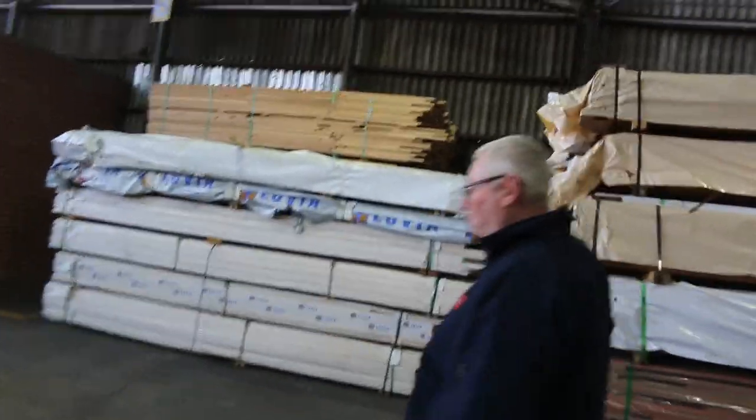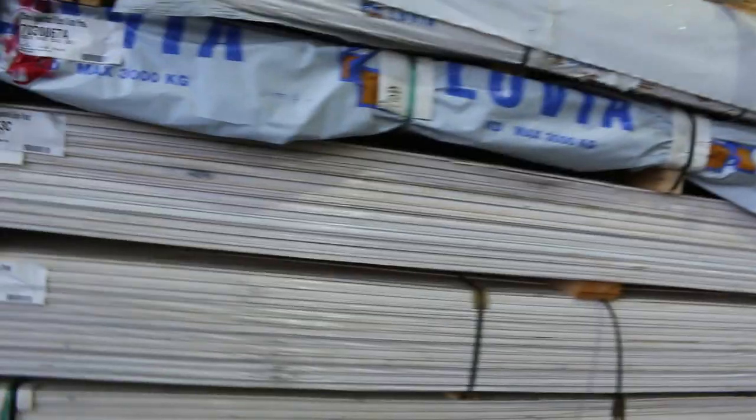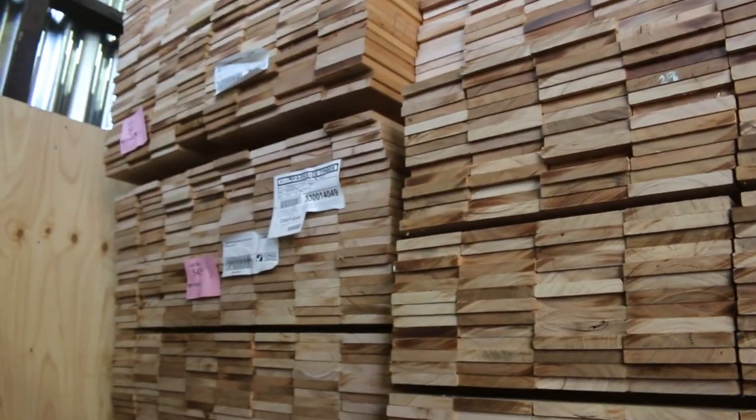Over here we've got packs of weatherboards — the round edge this week. In behind there, silver top decking shorts in the 135 by 19 — we've got eight packs of those in this week.